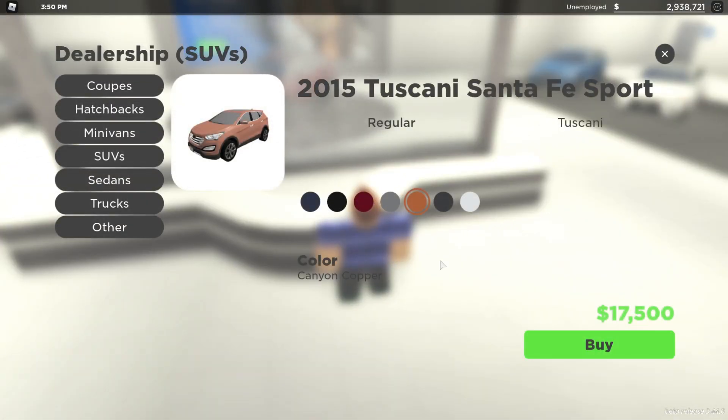It looks like this is definitely the update for SUVs this week — it's another SUV. It's the 2015 Tuscany Santa Fe Sport, which looks pretty good. It comes in a huge range of colours and it is only $17,500, which is cheaper than that last vehicle. We're going to get it in orange and test this thing out.